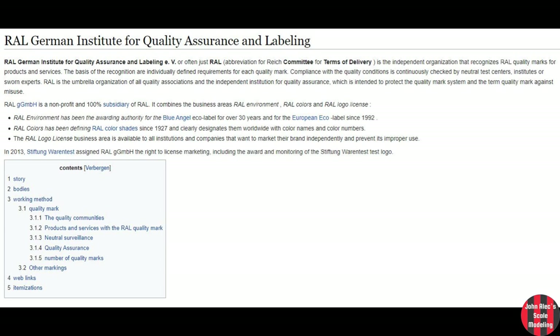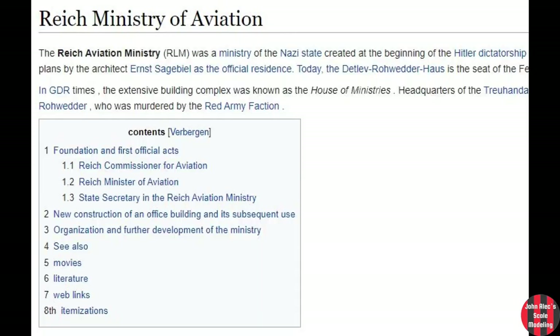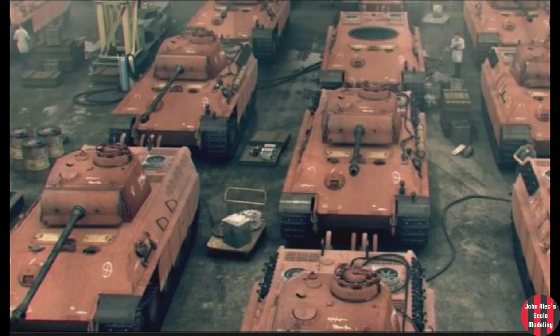In case you were wondering, RAL is the German acronym for Reich Committee for Terms of Delivery. RLM was the aviation counterpart of RAL. From what I could find, even in this early period, the vehicles were first primed with an industry-wide red oxide primer that carried on through to the end of the war. The barrels were painted a dark heat-resistant primer.